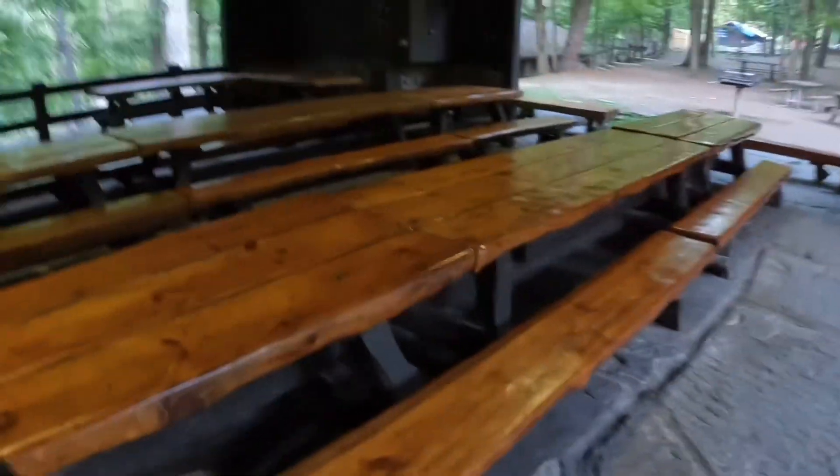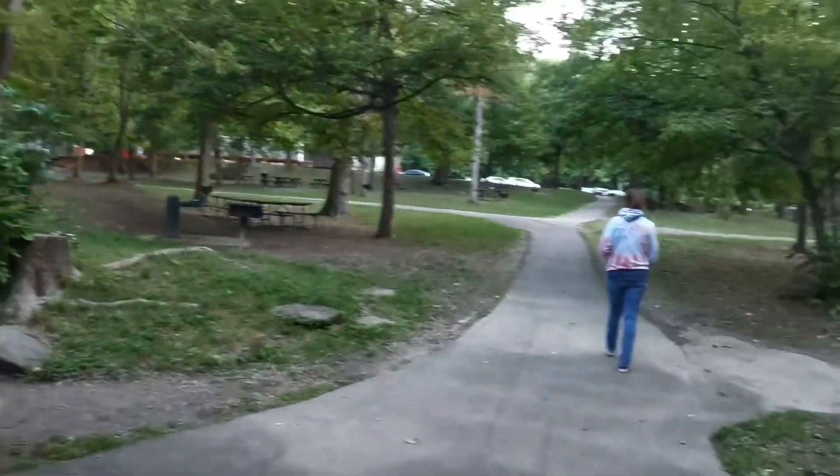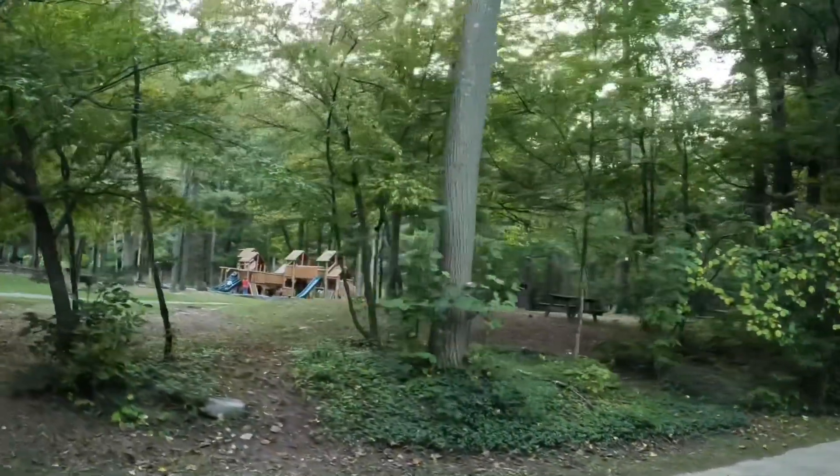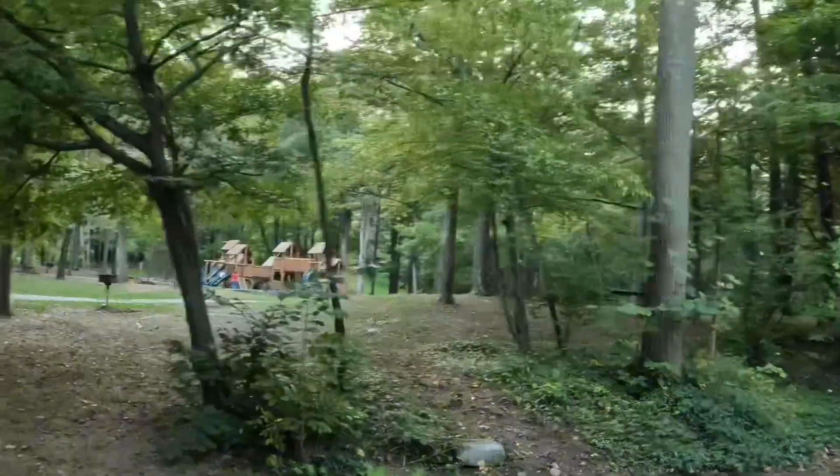Oh, they got a fireplace in here. This is nice. It's getting dark and hard to see. Look at the fireplaces in this lodge — beautiful tables and benches. Pretty sweet. Playground over here next to it. I think that's like one of the bigger playgrounds they got here. Get another picnic area down here.